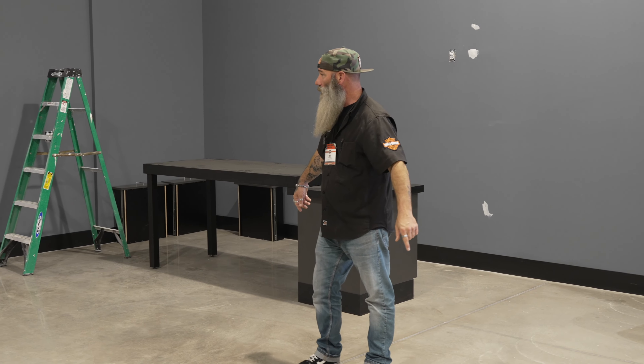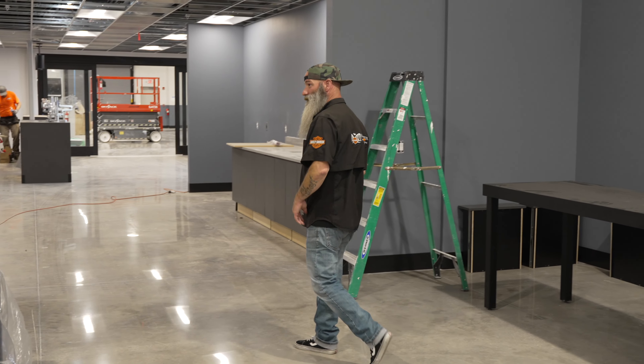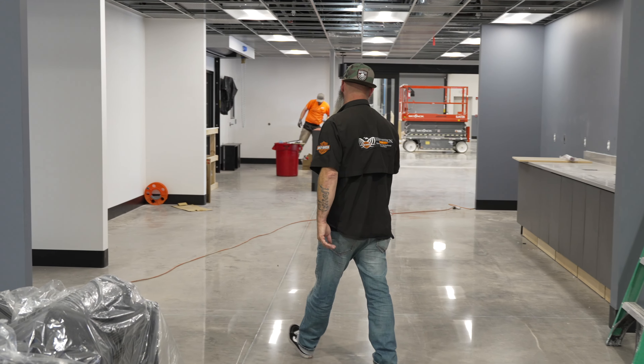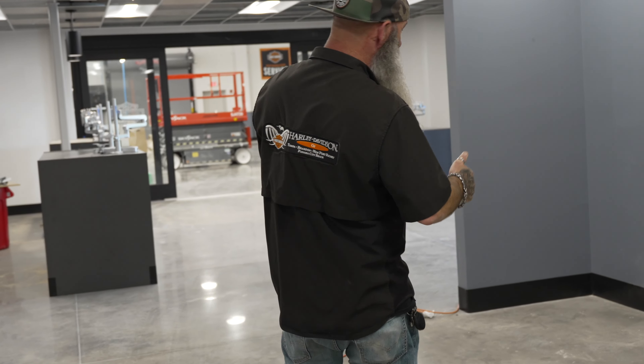There'll be a guest lounge right here. Walking through, we're going to have the soda machine, coffee machine — all the same lovely stuff that we have over at Tampa Harley, just bigger and better this time. Hot subs, cold subs, and a vending machine. Can't wait for that one.